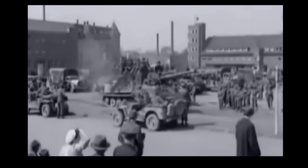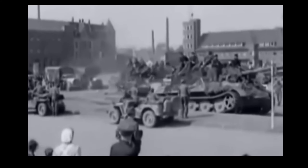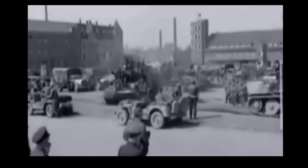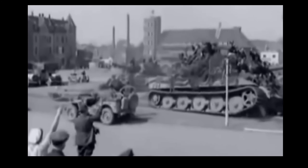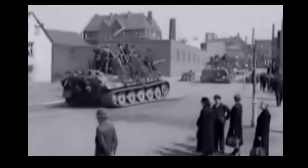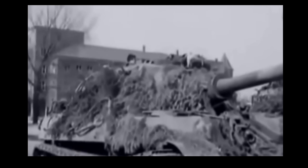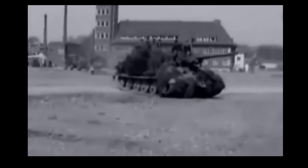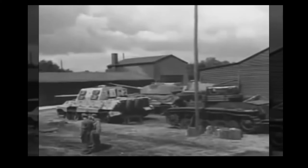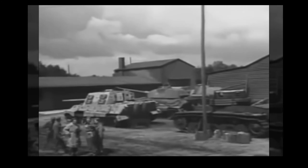Even with all these issues, the Jagdtiger had one thing going for it: the mighty 12.8cm PaK 44 L/55. This weapon was the most powerful anti-tank gun of World War II, actually tested against the Soviet IS-7 prototype. The 128mm had an insane level of penetration — when APCR ammunition was available, it could penetrate 202mm at 1km, enough to knock out an IS-2 with ease, and even at 2km it could penetrate 178mm, still enough to knock out an IS-2. This was an insanely potent anti-tank gun. It used two-part ammunition, meaning it was only capable of firing around 3 rounds per minute, though this did allow around 40 rounds of high-explosive and armour-piercing ammunition to be stored inside the Jagdtiger.